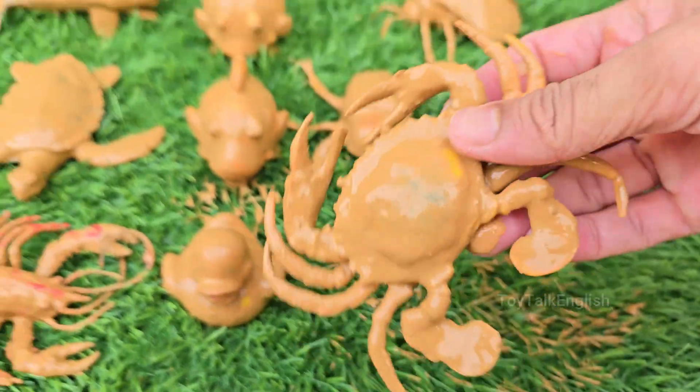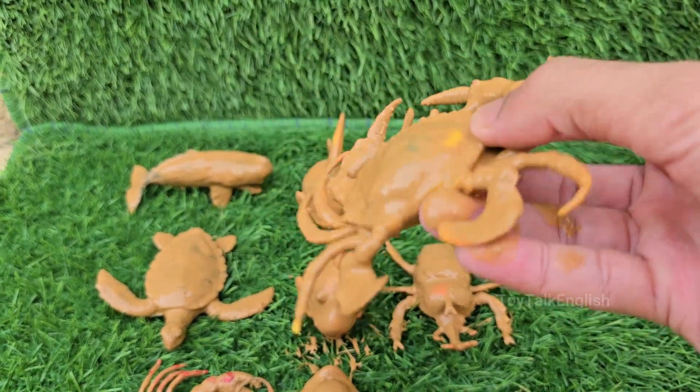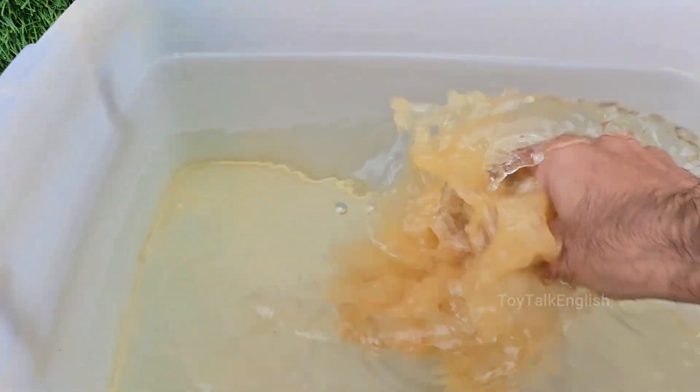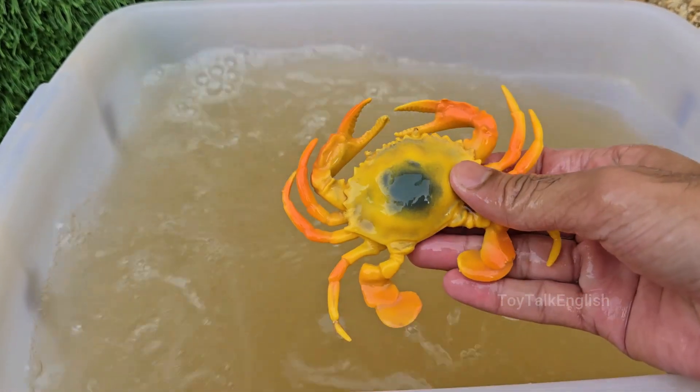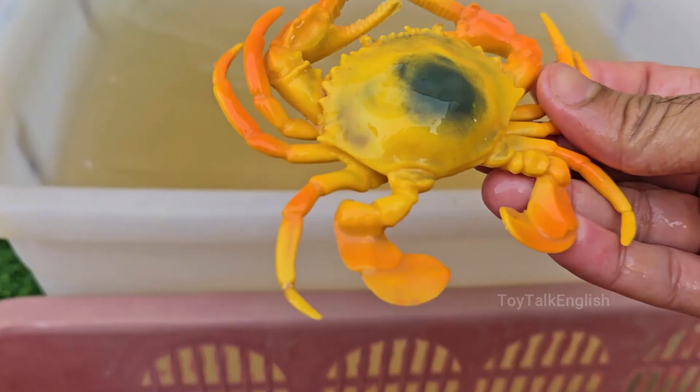Crabs are crustaceans, related to lobsters and shrimp, and have ten legs. The front two are claws, called chelae. Crabs are omnivores, eating algae, plants, worms, fish, and even dead animals. Crabs help ocean ecosystems by cleaning up dead material and keeping food chains balanced.